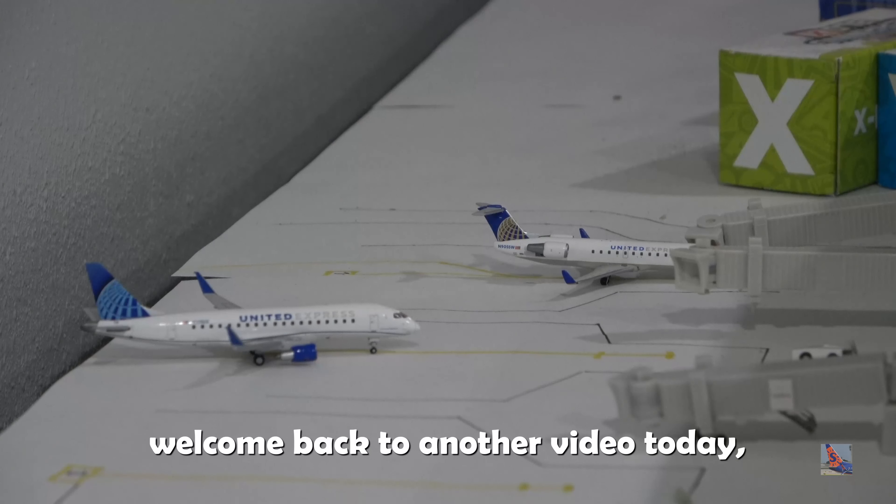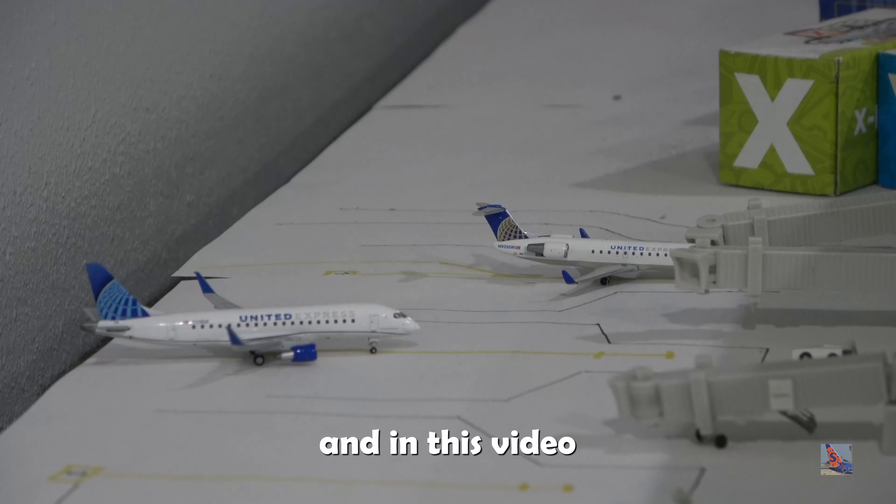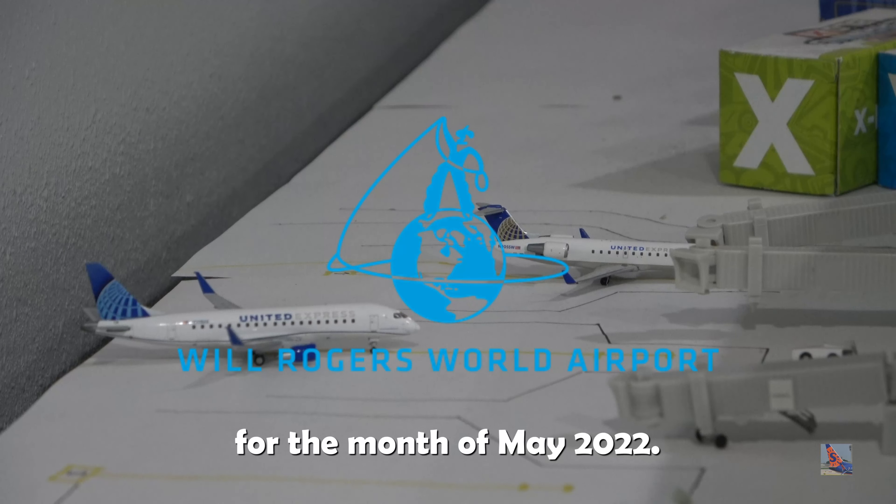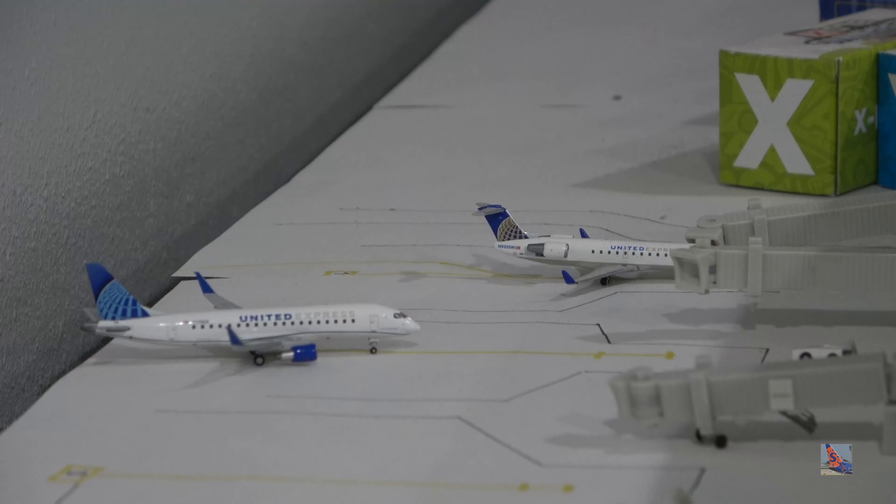What is up, everyone? Welcome back to another video. Today we are at Oklahoma City Will Rogers World Airport for the 7th Airport Update for the month of May 2022. We've got one new plane here in this update. I'm finally going to be using this aircraft — I've not gotten to use it yet, and I've been looking forward to using it in an airport update, and here's where it makes its debut.